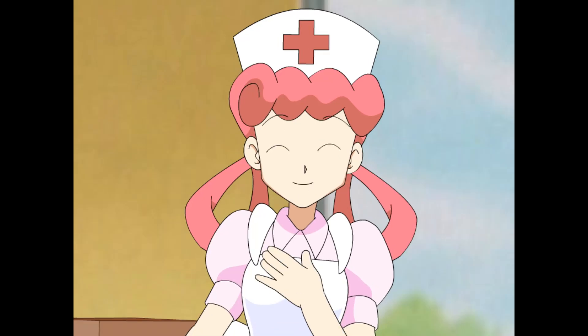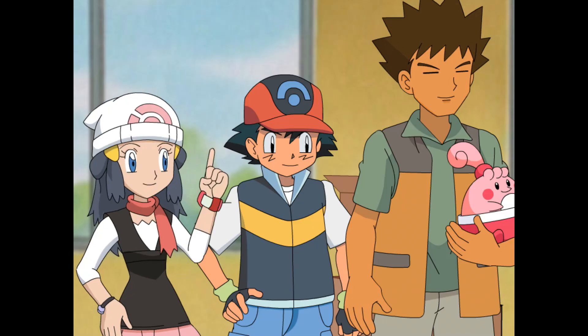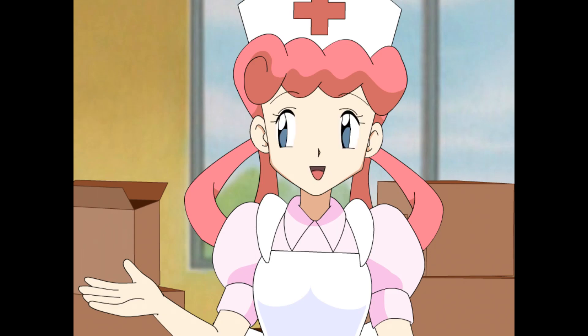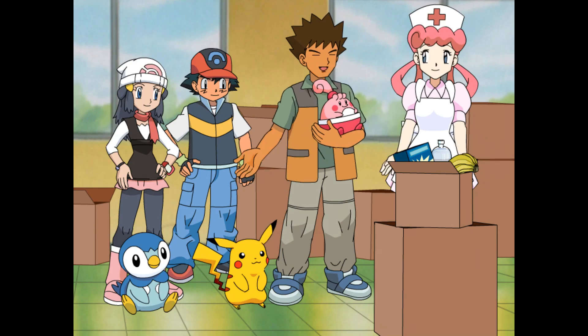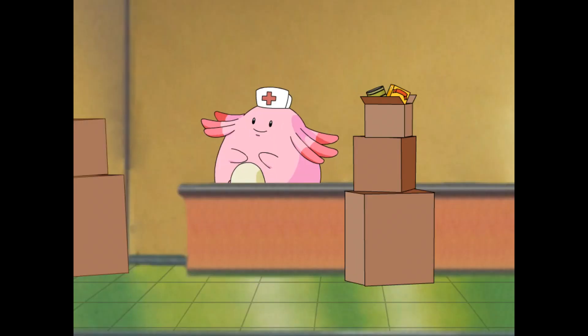Oh, goodness, no. We're getting supplies and food together for a small town that doesn't have a Pokémon Center. That's a good cause. Is there anything we can do to help? I'd love some help. Could you please bring me the largest boxes you can find from the storage room? I need the ones that can hold the most supplies. No sweat. Don't worry, Nurse Joy. We'll help.